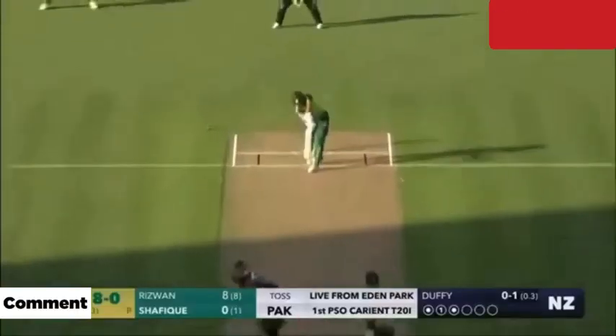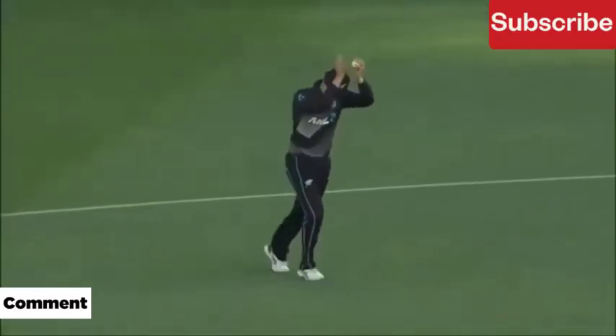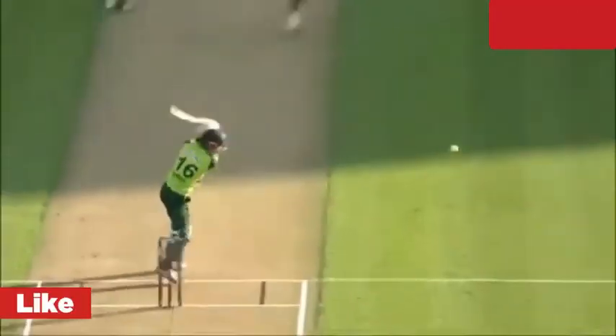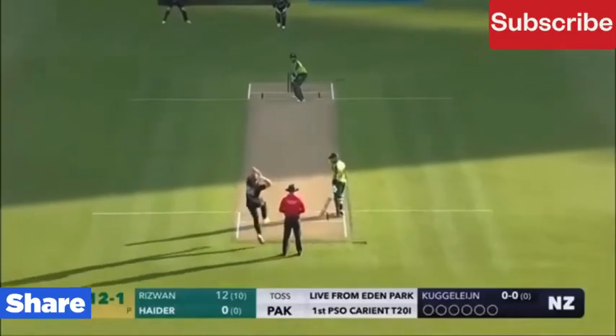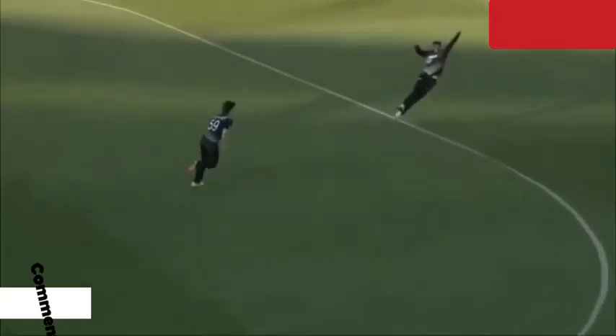They are calling for two. That is excellent running between the wickets. The bowler is bowling from his favorite end. Oh, he picked up that nicely — beautifully picked up all the way.